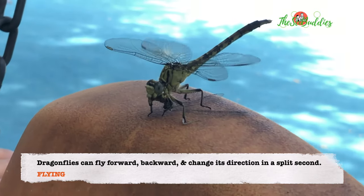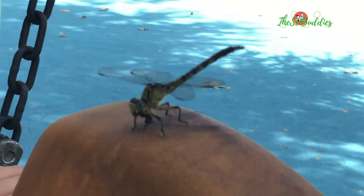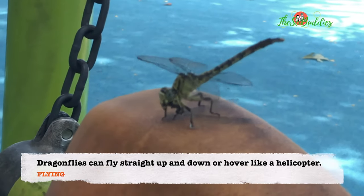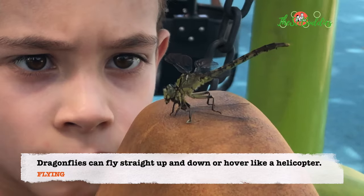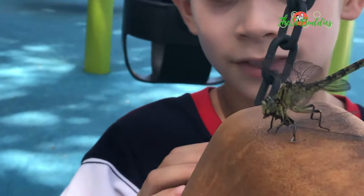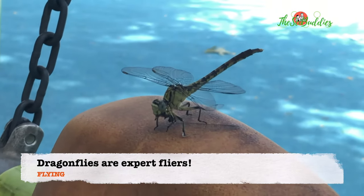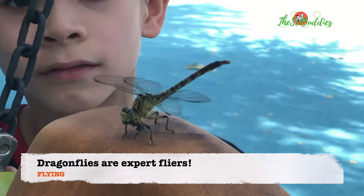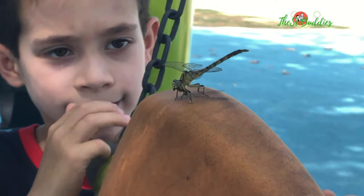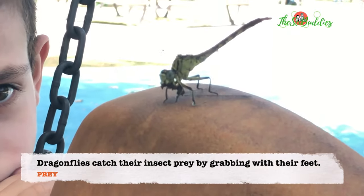Is it done? Nope. Just a little bit left. Almost done, huh? Move back so I can take a photo. It's gonna fly. Or maybe not. Once it's full it might stay there for a little bit, because it might just be strengthening its wings. It's gonna eat the whole thing. I think it's still eating.